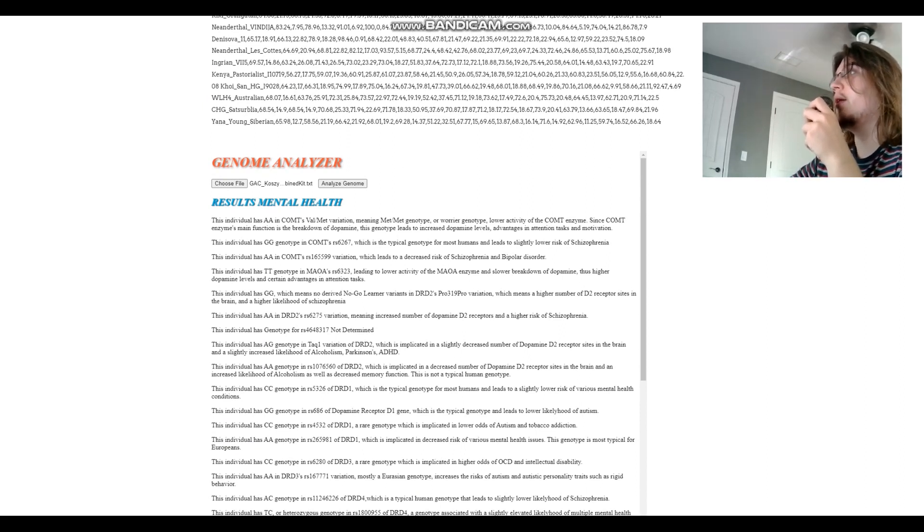That's pretty much all I had to cover for these two samples. You can download both of them in 23andMe format from the link in the description. Leave a like and subscribe if you enjoy my content. Goodbye.